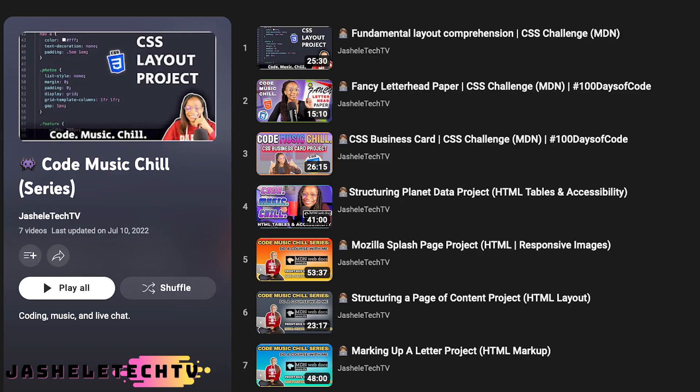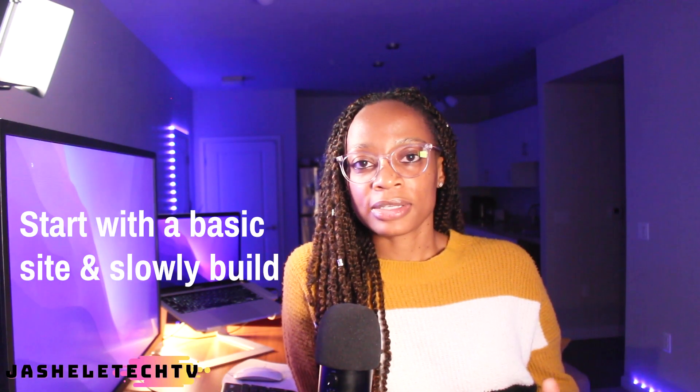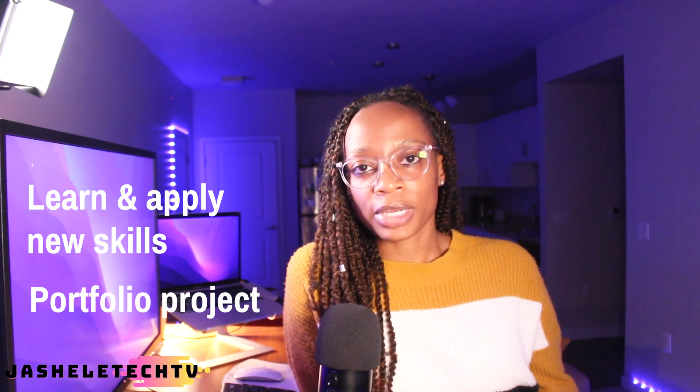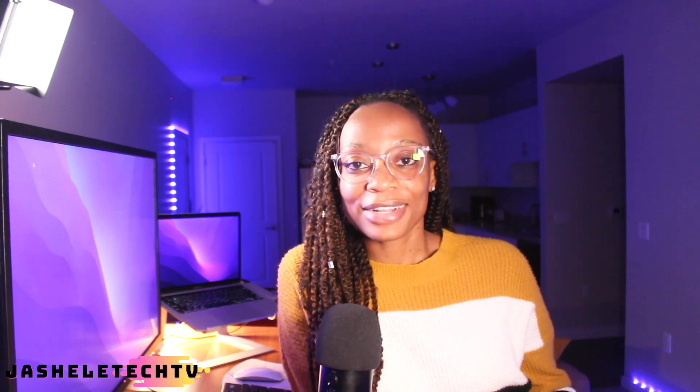I think it'll be cool to make this a series on this channel, kind of like the Code Music Chill series. The plan is to start with a basic site and slowly build on it — use it to learn new skills and use it as a portfolio project. I want to put time into this in my free time to better my skills but also to help others. Overall, the main thing was to provide value to the tech community by sharing job postings I find, and learning that people really do find value in it. Building the site will just be the icing on top.